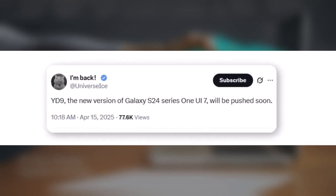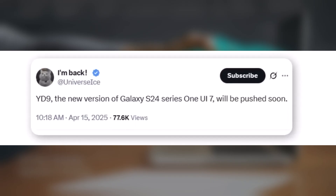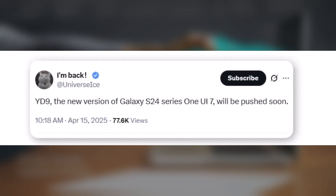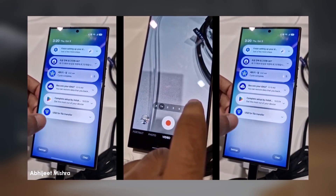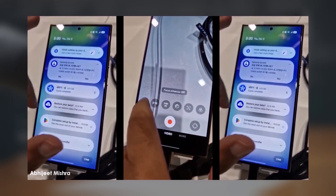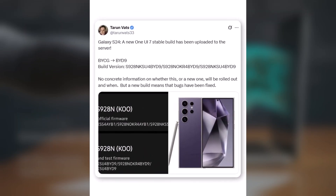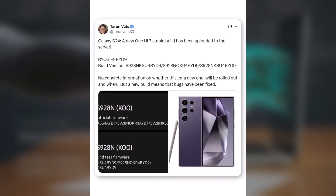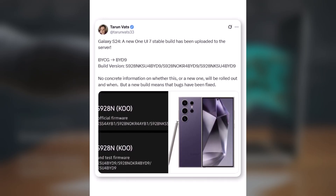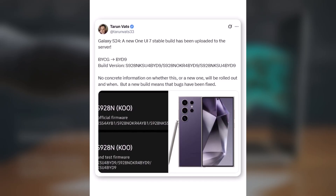According to a trusted leaker, a new build called BYD9 is currently in internal testing for the Galaxy S24 lineup. But just a heads up, the final version that gets released might vary slightly depending on your country or region. Tech tipster Taran Vats also shared an update on X, formerly Twitter, confirming that two new builds, BYCG and BYD9, have already been uploaded to Samsung's servers.